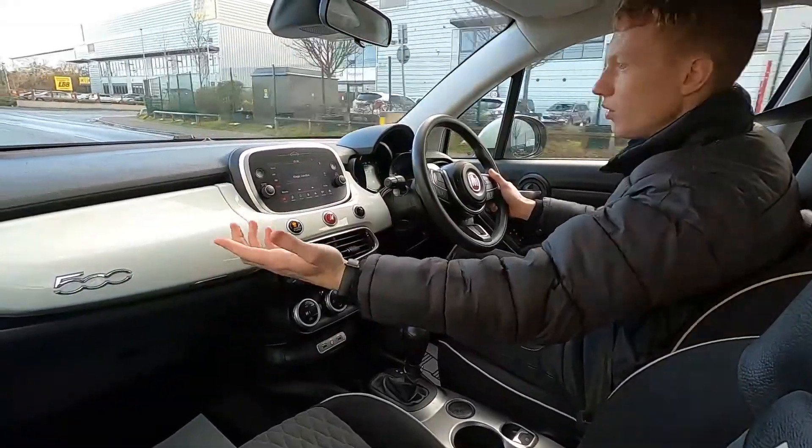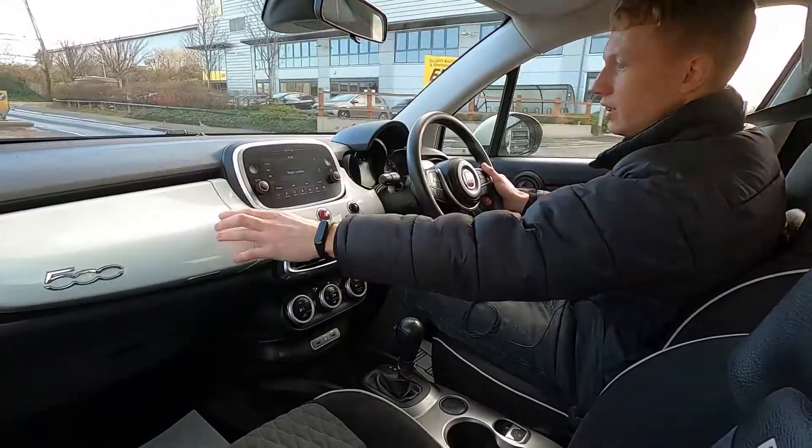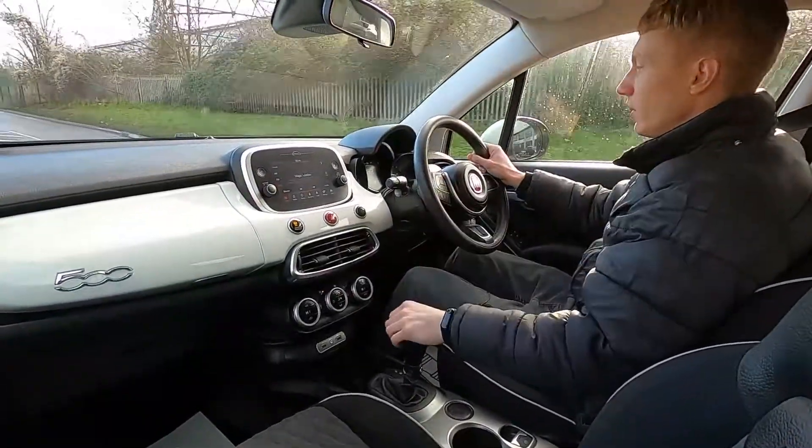It's a very nice interior — you've got the same colour as the exterior paintwork which matches the dashboard, giving it a nice finish inside. It's a great car to drive and you've got no warning lights on the dash whatsoever.